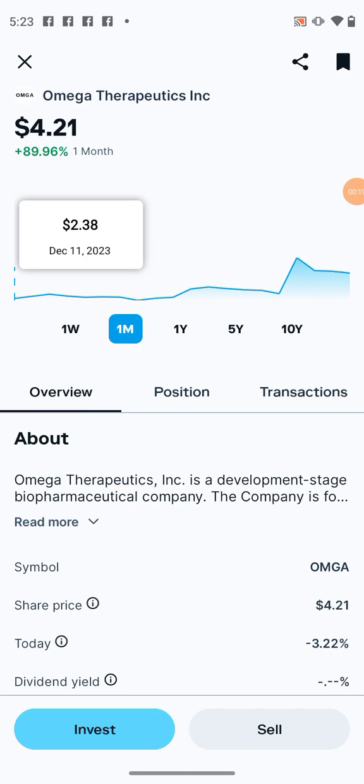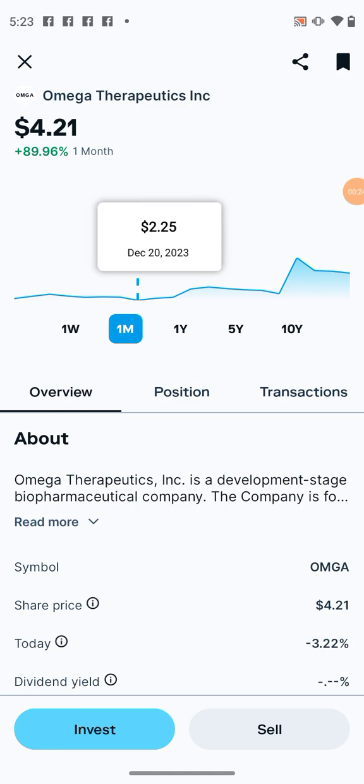They were as low as $2.25 this month. In less than 30 days, it's gone up damn near 90%.